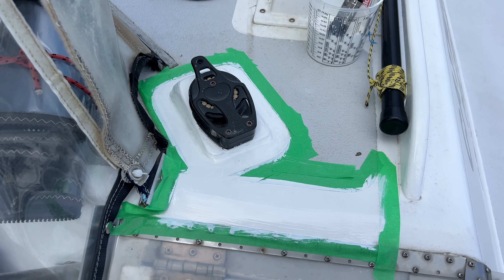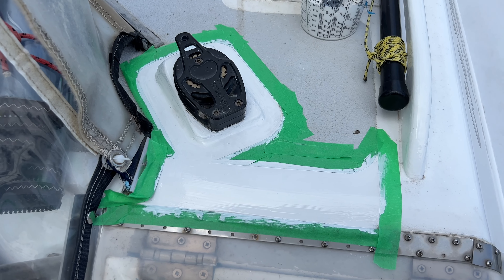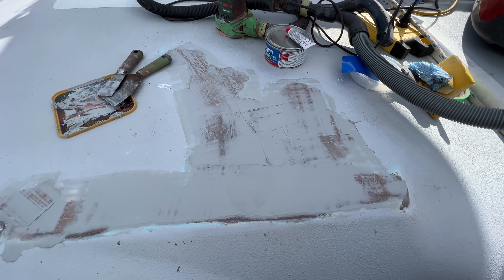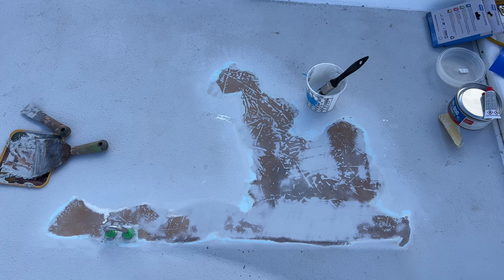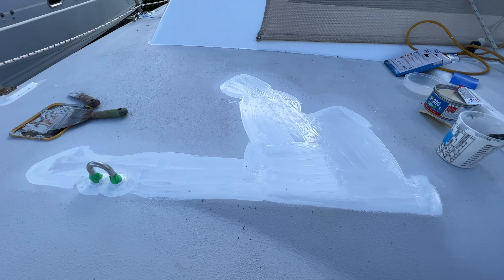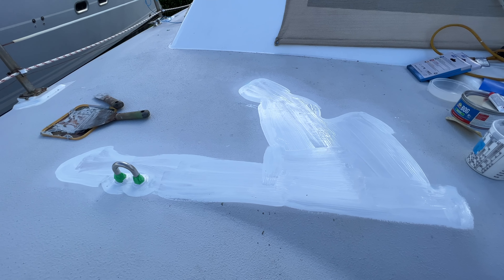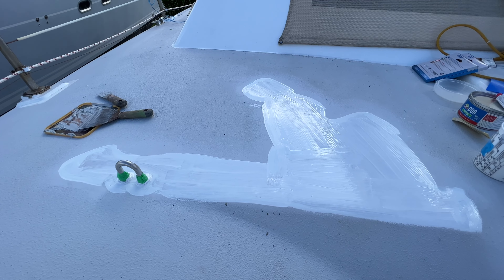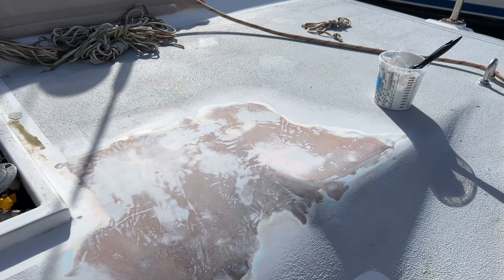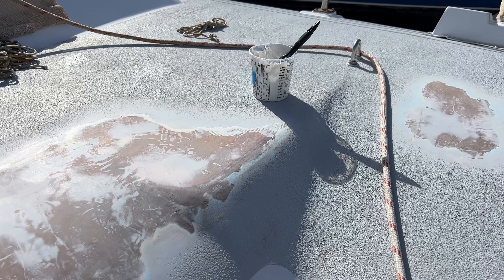Now we'll do all these bits that we sanded and masked up on Wednesday. We'll sand this and then put undercoat on it — sand it and ready for undercoat, then undercoat it. Now this is not getting top-coated with polyurethane; it gets the Kiwi Grip on top. We need to sand these bits — they're now ready for epoxy barrier undercoat.